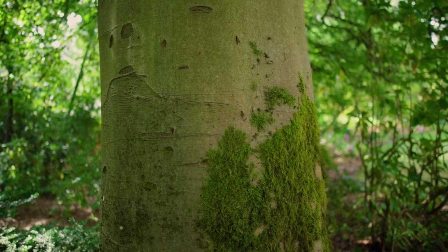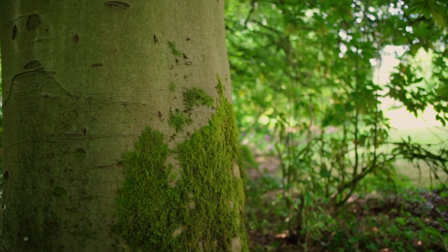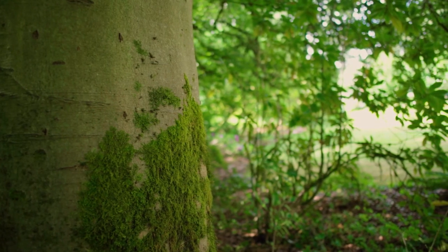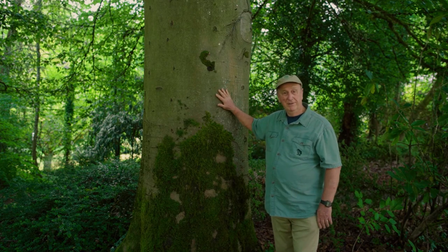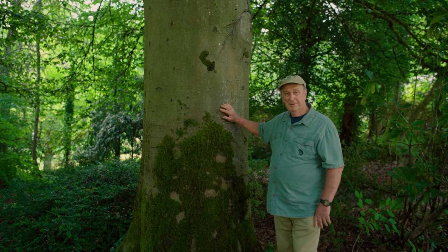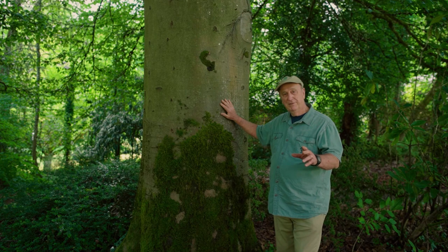Notice how smooth it is, how medium gray. These are trees that I remember back east where I'm from — people would write their initials in the trees, you know, 'Susie loves Frank' or something or other. And we would never do that to a tree out here, especially one as beautiful as this copper beech.